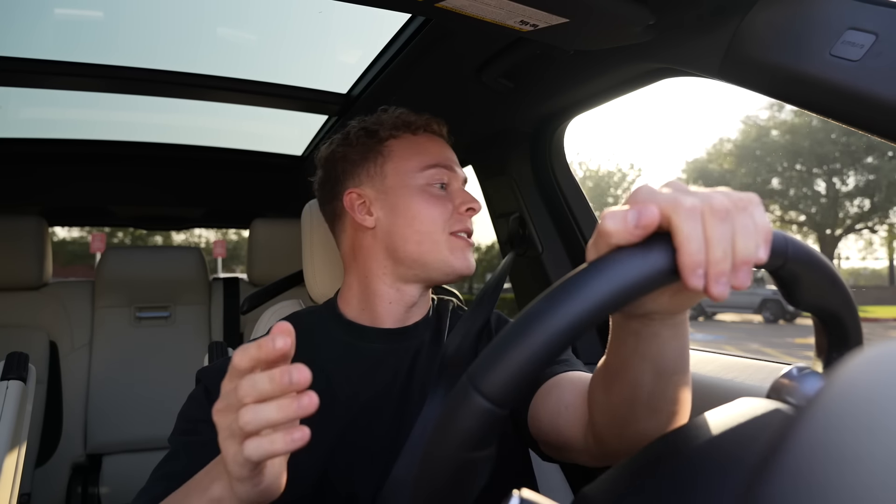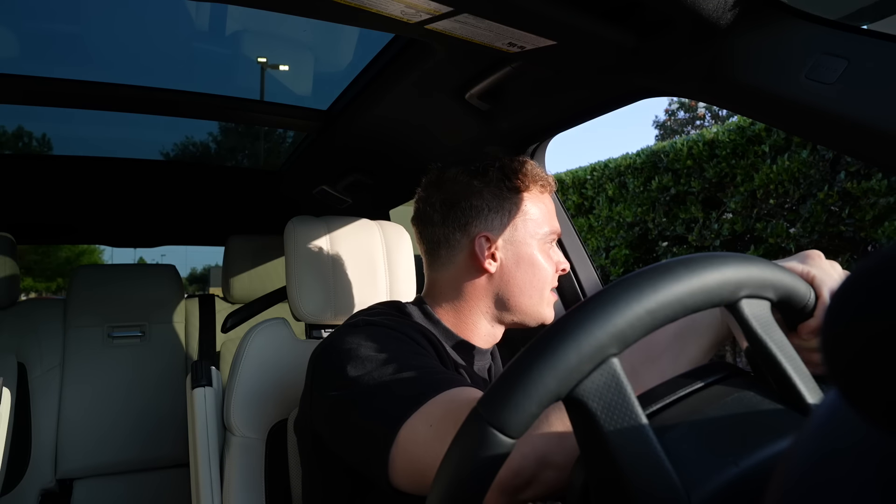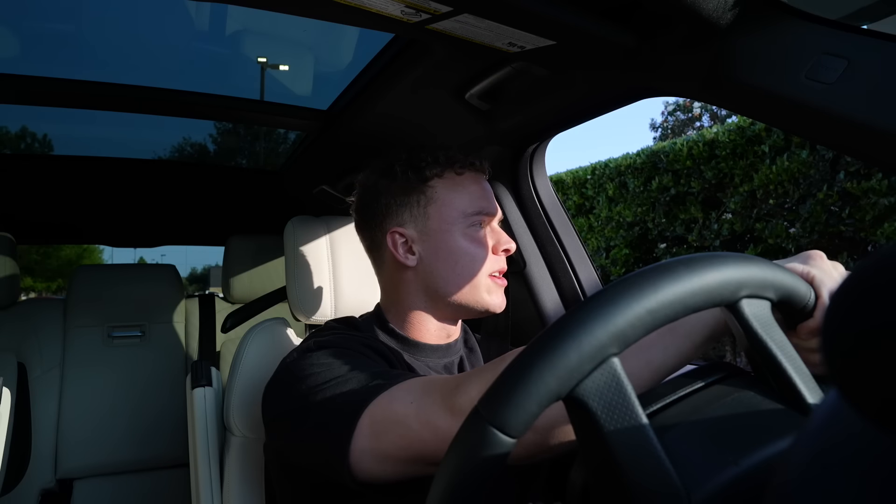Now we're in line at Raising Cane's. Cane's is definitely a weakness of mine during bulks — I always get the Caniac combo with no slaw and extra toast. But I've actually never had their chicken sandwich, which is chicken tenders with a bun and their sauce. Sauce is king at Cane's — it was reportedly voted the number one most addicting sauce in fast food. Let's see how it stacks up.